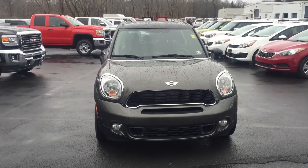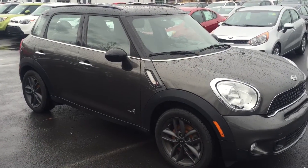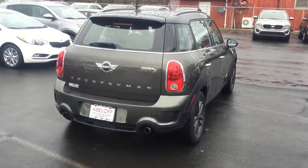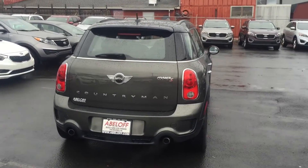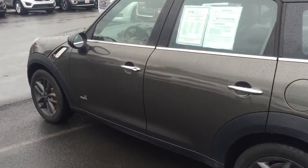Here's the 2013 Mini Cooper Countryman that you saw online. This is an awesome little vehicle especially since it's all-wheel drive. Always nice to find something good for the inclement weather during the winter. We'll take a look around the outside of the vehicle and then take a look inside the vehicle as well.